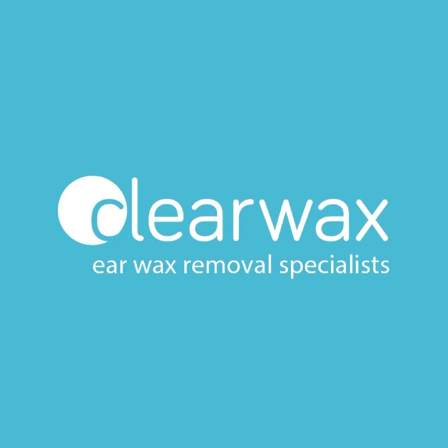Reasons for a patulous eustachian tube include sudden weight loss, resulting in less fatty tissue which normally helps to close the eustachian tube. People can also develop a patulous eustachian tube after heavy exercise, as blood is relocated to working muscles, meaning less dilation of blood vessels at the back of the nose and less natural inflammation. Women going through pregnancy can also experience it, because the body's preparation for birth causes all the muscles to relax, which means the eustachian tube can then remain open.